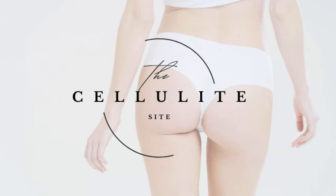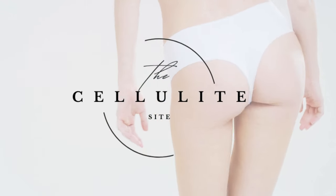Welcome to the Cellulite Site. Hello, my beautiful friends, and welcome back to the Cellulite Site. I'm super happy you're here with me today.